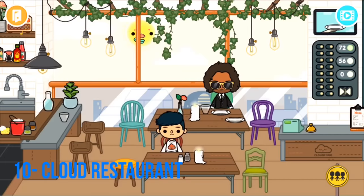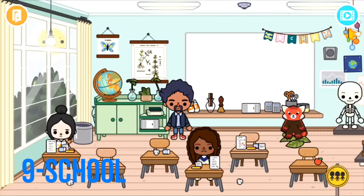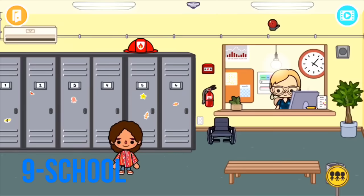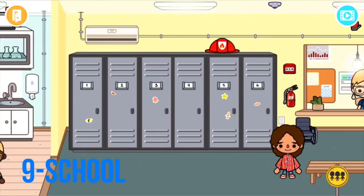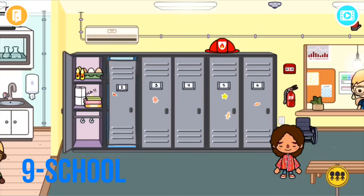Moving on to number nine, which is the school in Toca Life World. The school is great but I do have some issues — for example, there is only one classroom, which is kind of annoying. I put it at number nine. If it had maybe four classrooms, all smaller, I would put it a lot higher on the list. There are six lockers, which is okay, and they're actually quite big.